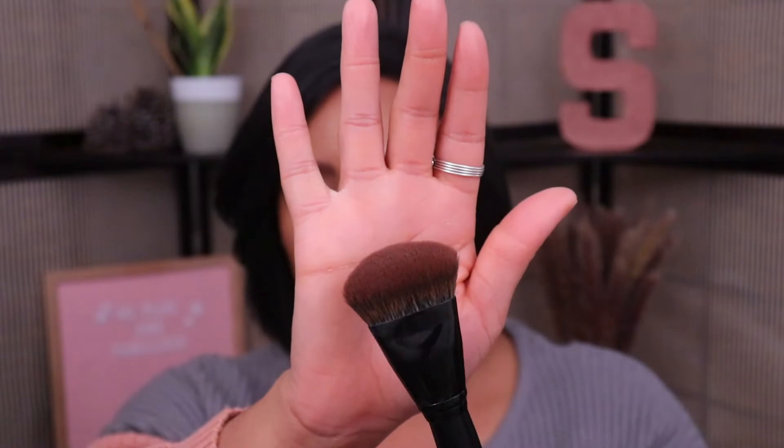I also want to quickly mention the Morphe E63 foundation brush. When the foundation first came out, there was a promotion where you got the brush free with purchase. I'm not including it as a standalone product in my top 10 since I didn't spend money on it, but it is my favorite foundation brush ever. It blends foundation out so well and the shape lets you get right between your brows and into corners. It costs about $18 — definitely worth checking out.